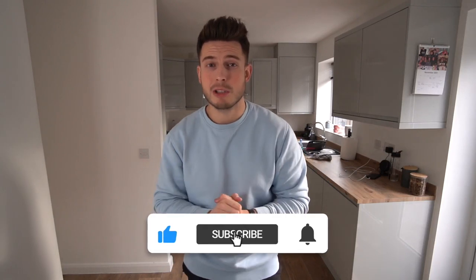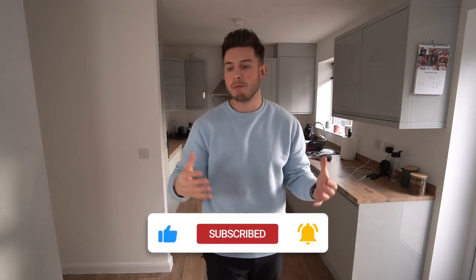If you do enjoy videos like these, don't forget to drop a like and subscribe to the channel if you haven't already. Boohoo Man will be having a massive Black Friday sale — they always do, they've always got some discounts on the website anyway. I'll link all the stuff in the description if you like any of the items.